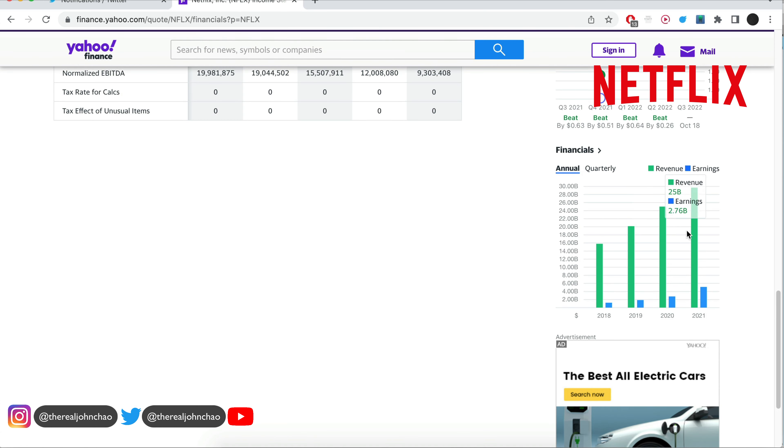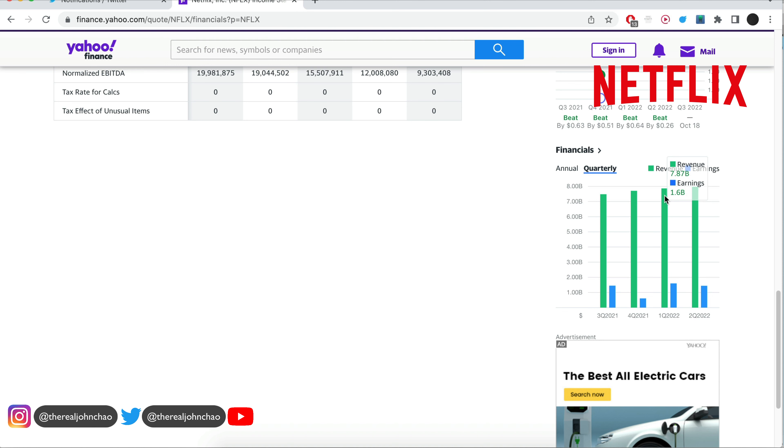If you just look at the fundamentals, this does not look like a dying company at all. You can see increasing top-line revenue along with positive earnings on the quarterly. Same thing over here — revenue continues to increase.